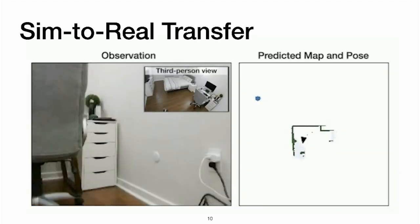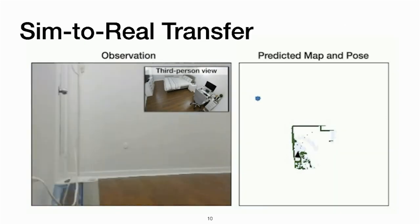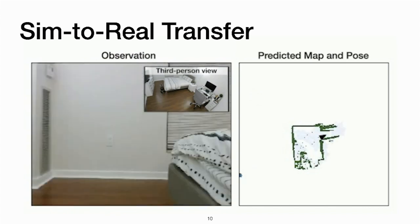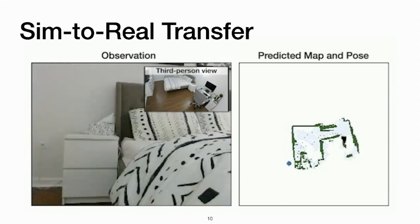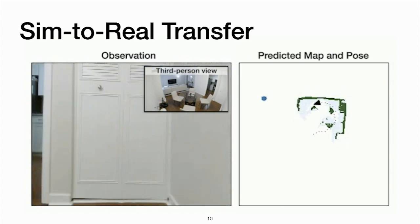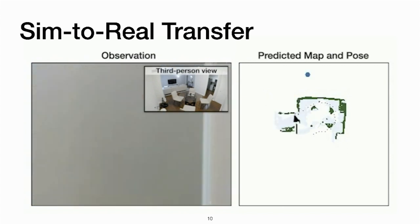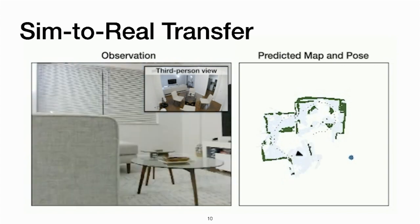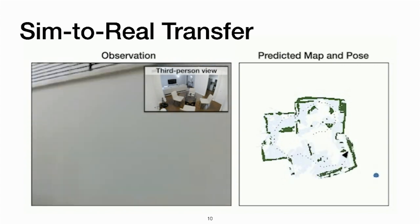Finally, we also show that our model can be transferred from simulation environments to the real world. Here we use the Locobot hardware platform and the PyRobot API to deploy our models trained in simulation to the real world. The video here shows a demo of our agent predicting the map and pose in a real-world apartment scene and exploring it efficiently.